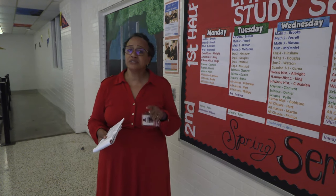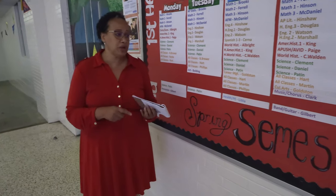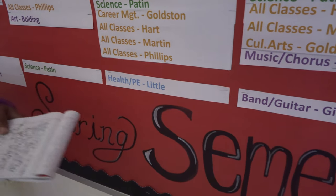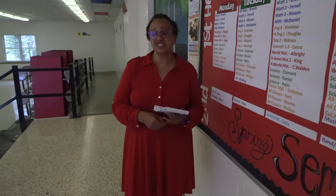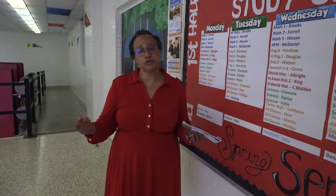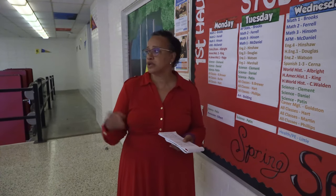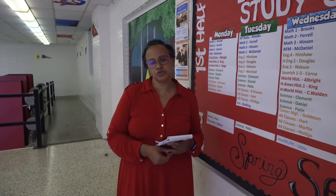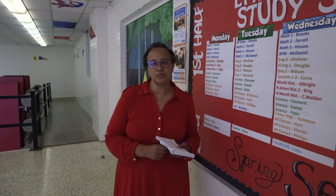The second half of Empower Hour is when we offer our clubs, so teachers who have clubs meet then. A lot of our arts teachers will do volunteer chorus or volunteer band during that time. If you don't have to go to a study session, you have basically an hour to hang out with friends, get a study group together and go to the media center, hang out in senior hall, or participate in clubs and outside activities.